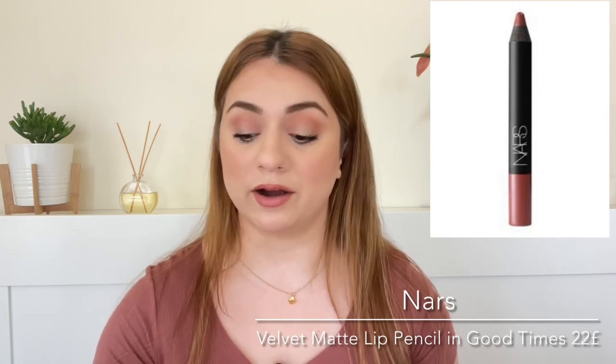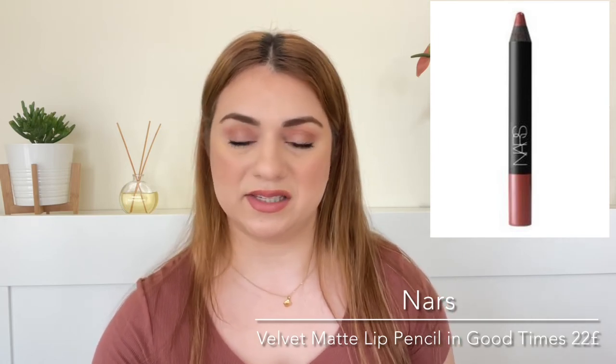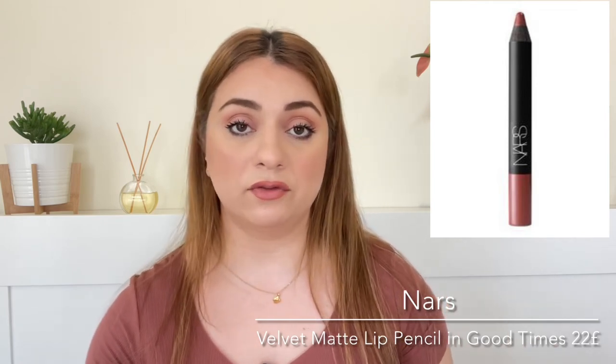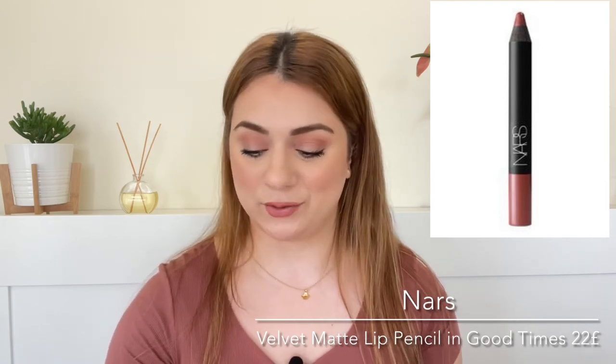Number nineteen is by NARS and we're getting a full-size Velvet Matte Lip Pencil in Good Times. This is like the jumbo pencil that you can use as a lipstick or a lip pencil. I love this formula and the color we are getting is also nude, which is right up my alley. So excited. It is a value of 22 pounds.